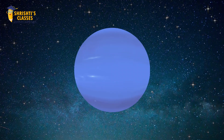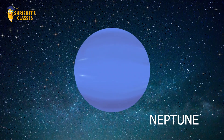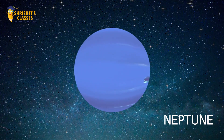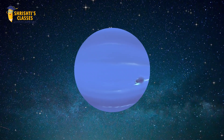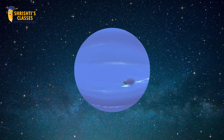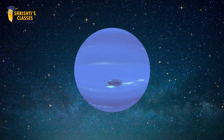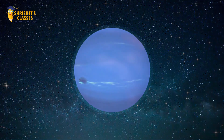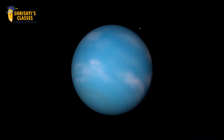The next and last planet of our solar system is Neptune. Neptune is the eighth and farthest planet from the sun. Neptune is the coldest planet of our solar system and, like Uranus, it is mostly made up of icy material. Neptune is the only planet not visible to our naked eyes, and Neptune is blue in color.